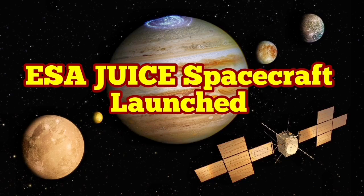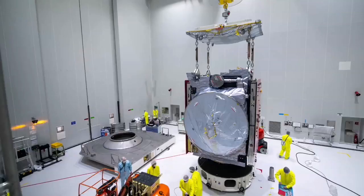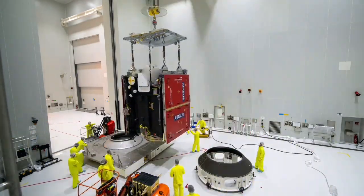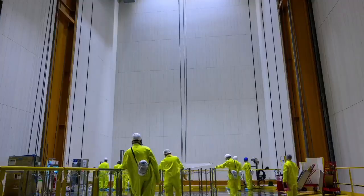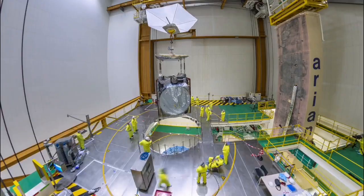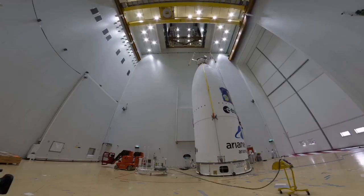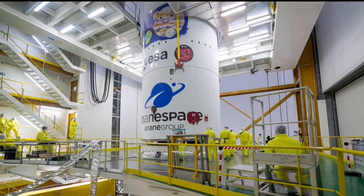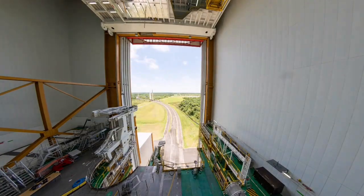The European Space Agency's mission to the planet Jupiter is now launched. This spacecraft was assembled and launched in French Guyana, near the equator, so it uses maximum boost from the Earth's rotation in the direction of the launch. The assembly took place in one of these advanced launch centers.